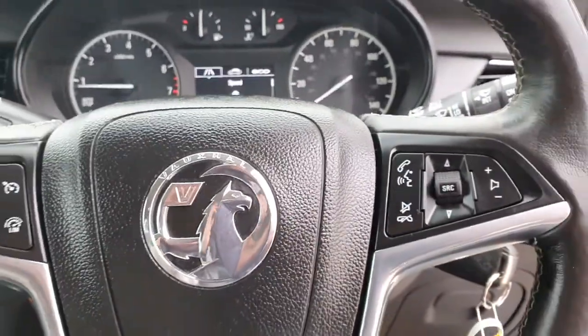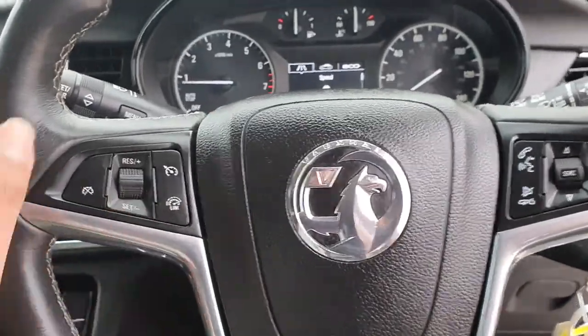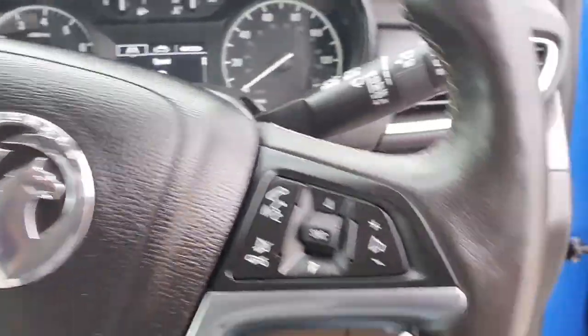It's got eco mode. It's only a 1.4 litre petrol engine. It's got cruise control. This car's fully specced.